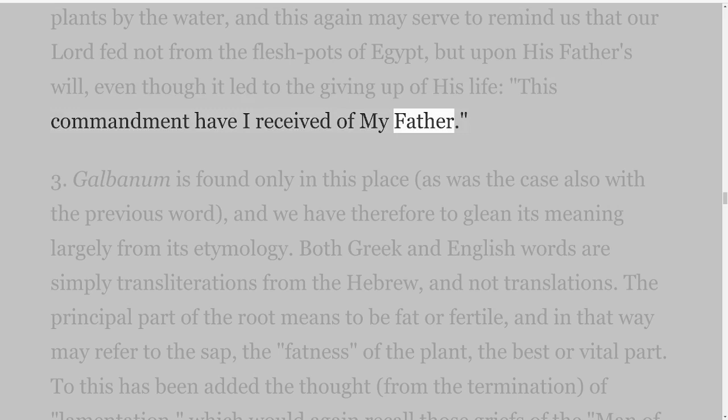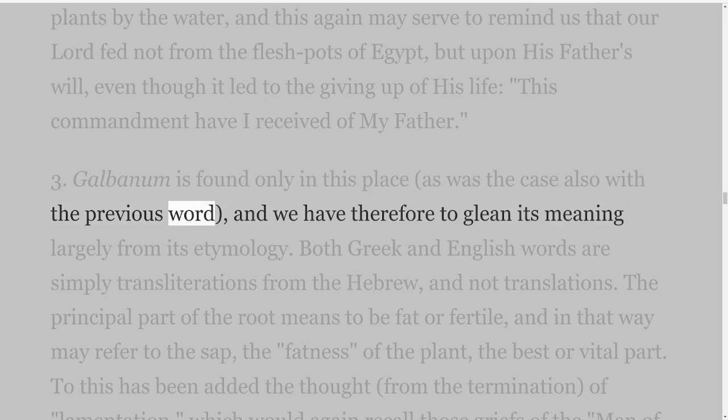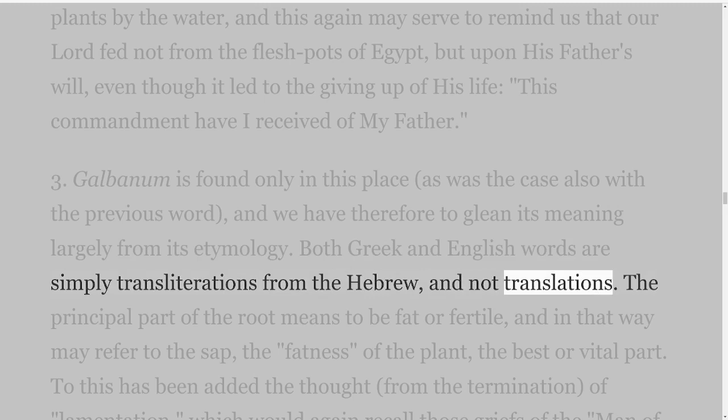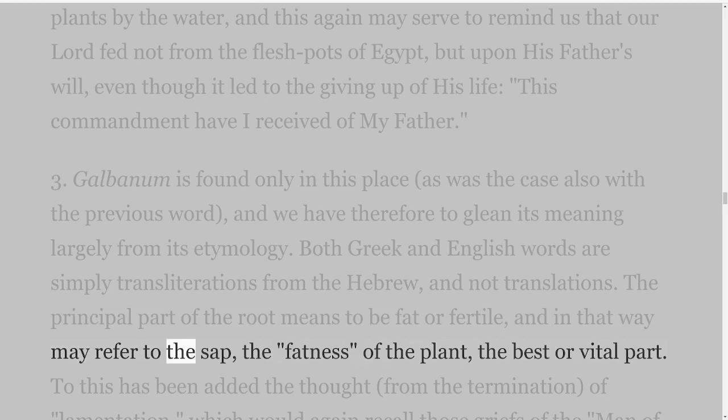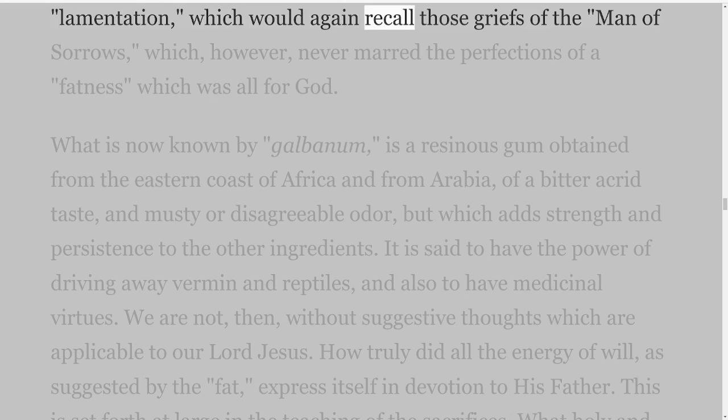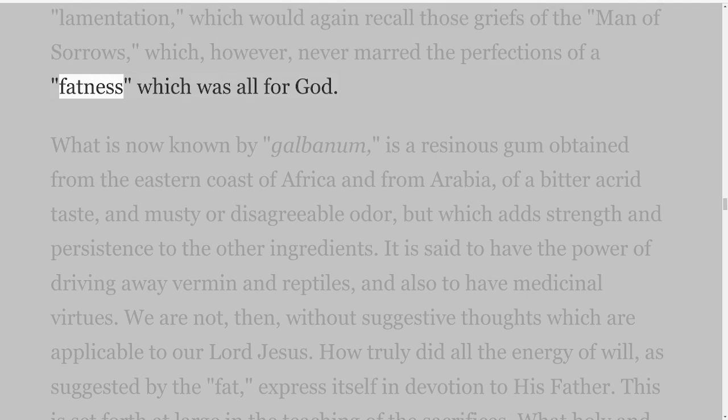Third: Galbanum is found only in this place, as was the case also with the previous word, and we have therefore to glean its meaning largely from its etymology. Both Greek and English words are simply transliterations from the Hebrew and not translations. The principal part of the root means to be fat or fertile, and in that way may refer to the sap, the fatness, of the plant — the best or vital part. To this has been added the thought, from the termination, of lamentation, which would again recall those griefs of the man of sorrows, which, however, never marred the perfections of a fatness which was all for God.